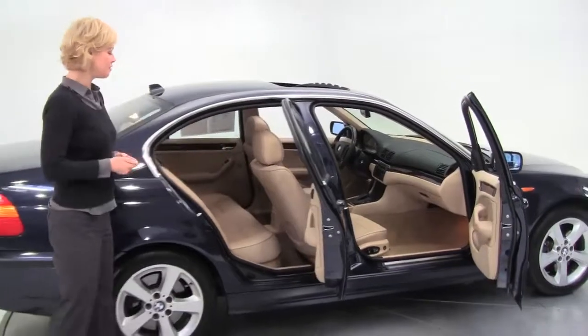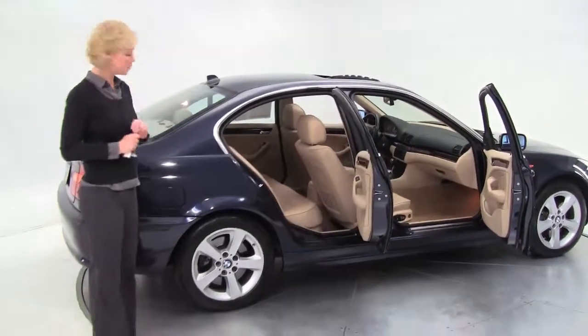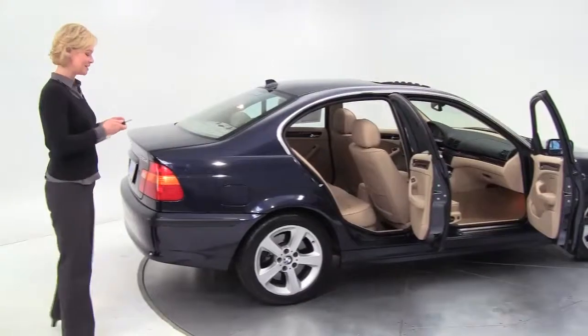Navy blue with a blonde leather interior — this is gorgeous. Two owner vehicle, great looking alloy wheels, and the tires are in good condition.